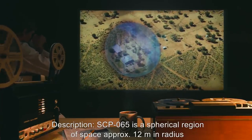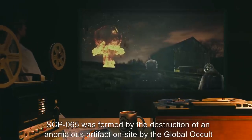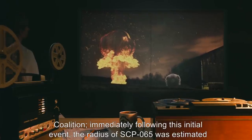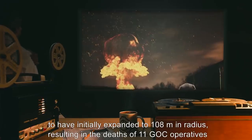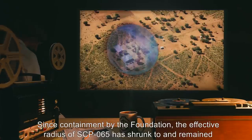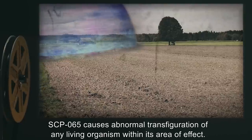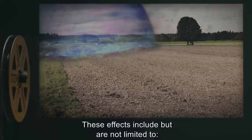Description: SCP-065 is a spherical region of space approximately 12 meters in radius, located on a farm near an undisclosed location. SCP-065 was formed by the destruction of an anomalous artifact on site by the Global Occult Coalition. Immediately following this initial event, the radius of SCP-065 was estimated to have initially expanded to 108 meters, resulting in the deaths of 11 GOC operatives and five civilians. Since containment by the Foundation, the effective radius of SCP-065 has shrunk to and remained stable at its current size.